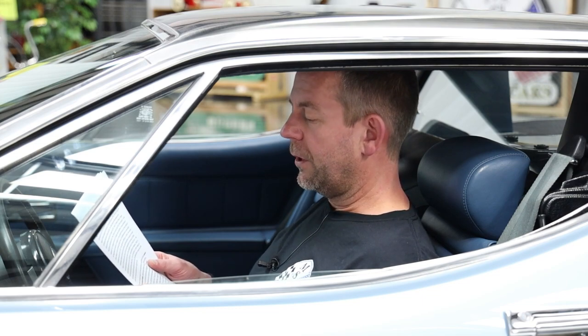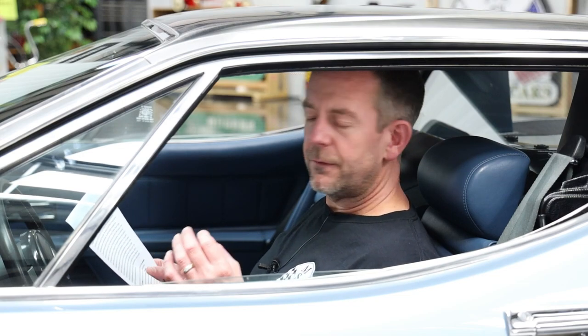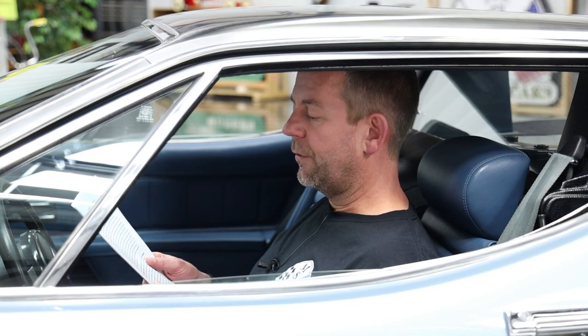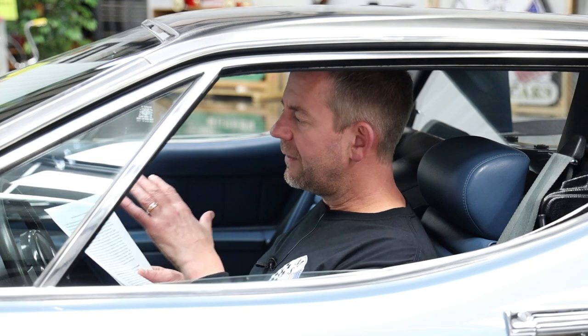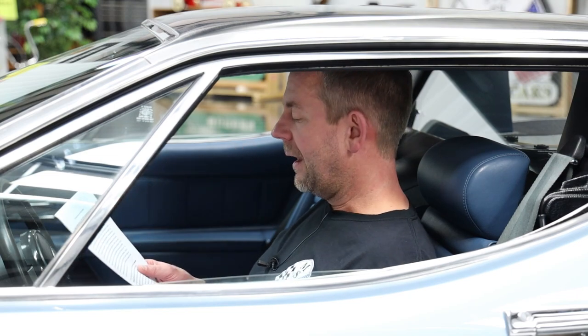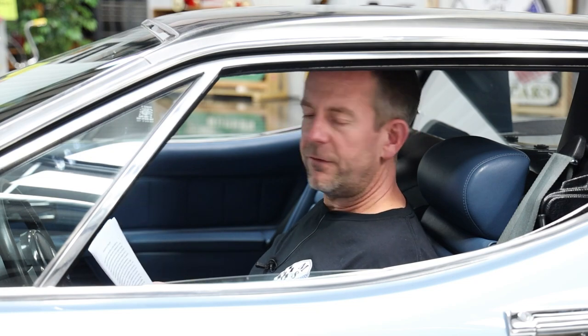MS Classic Cars purchased the car in April of 2022, where it's been admired on display. 2023 is the first time MS Classic Cars has ever listed this vehicle for sale. The car currently has 11,924 miles on the odometer, which we believe is original to the car — we think this is an 11,924 mile car, though we don't have documentation to support that claim.